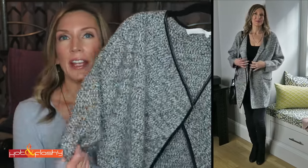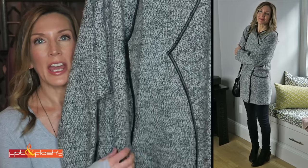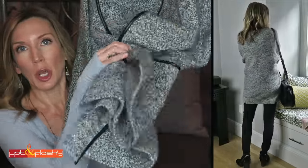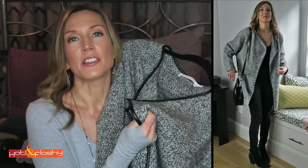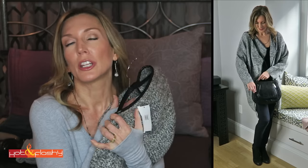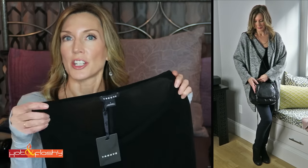My second outfit features a really snuggly sweater coat that I think I'm going to get so much use out of. It's a heathered knit fabric with a full leather trim along the edge and nice big pockets. It's a really big, long sweater and the fabric is really thick, soft, and warm — I just feel like I'm in a cocoon when I'm wrapped in this.